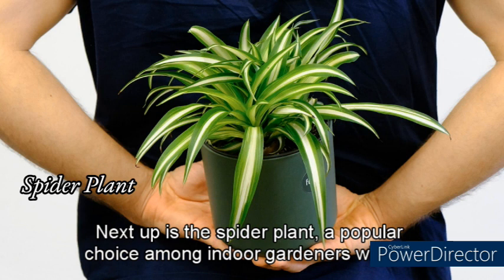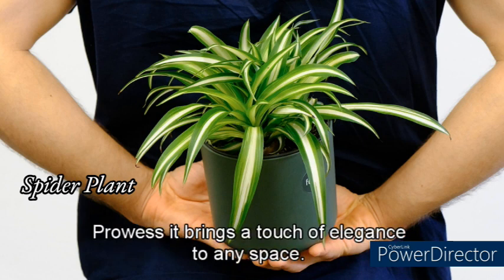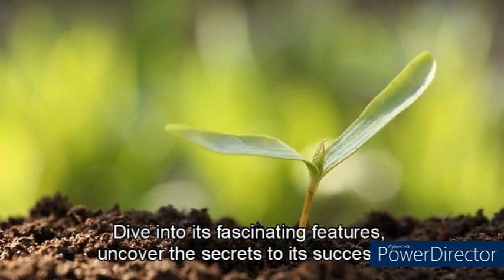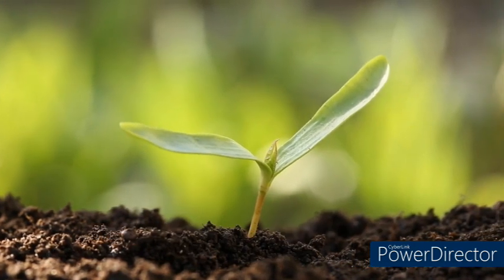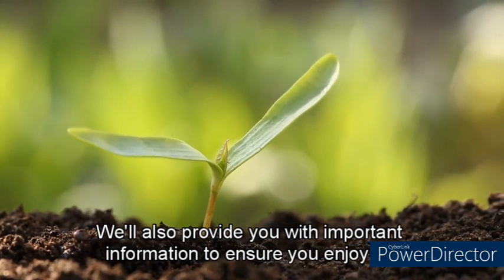Next up is the spider plant, a popular choice among indoor gardeners. With its cascading foliage and air-cleansing prowess, it brings a touch of elegance to any space. Dive into its fascinating features, uncover the secrets to its successful cultivation, and explore a range of enticing varieties. We'll also provide you with important information to ensure you enjoy its benefits safely.